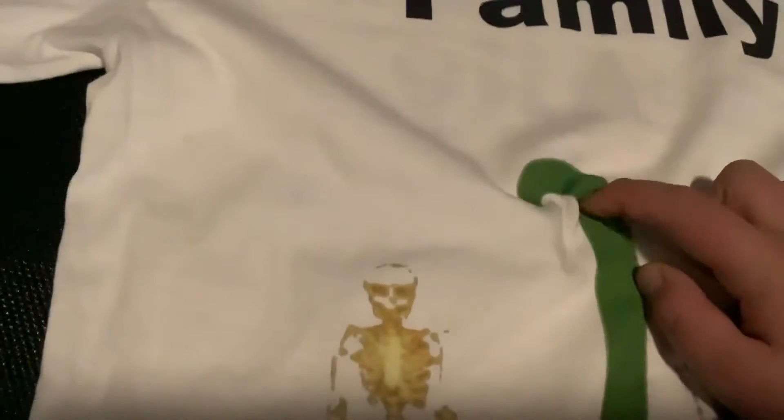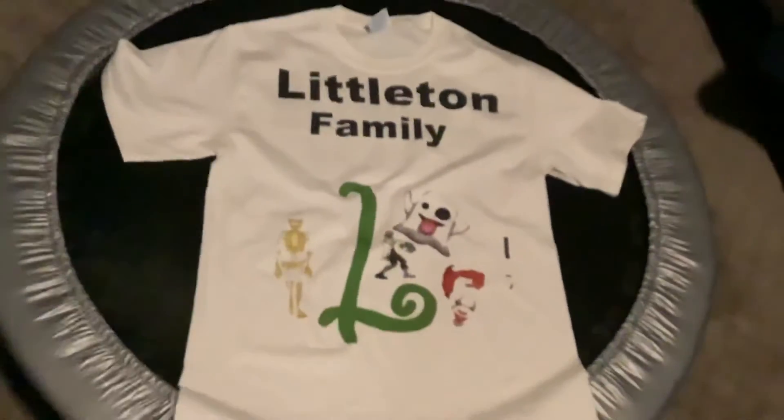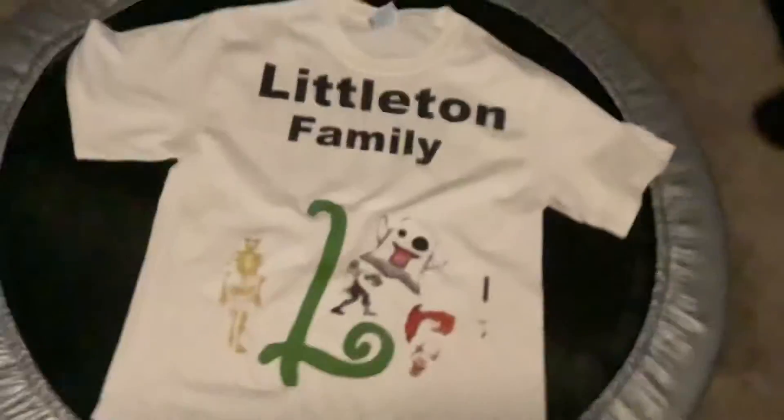Right now it's on a mini trampoline. Pretty good quality — doesn't scratch off or anything. It's kind of faded. Looks good. And on the back it also says Littleton Family. This is the front.